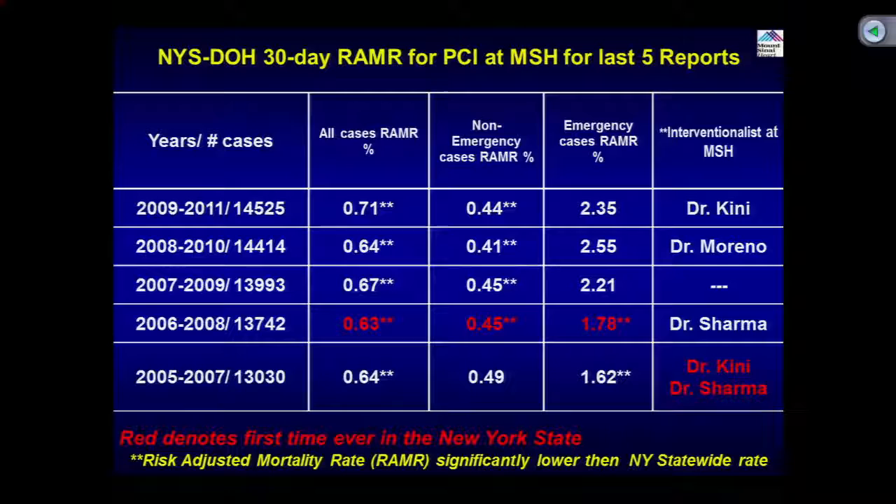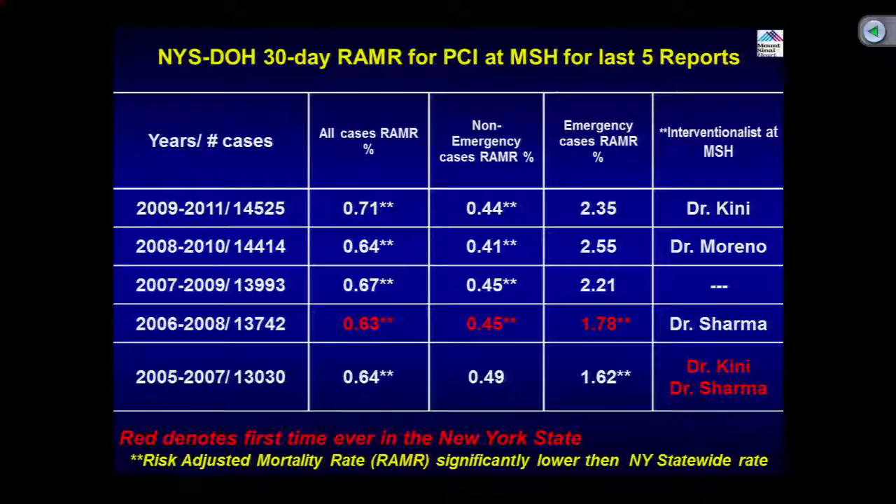I put a red asterisk — red color means that nowhere, ever, in any institution did two interventionists get the double star, or anyone get double star in all three categories. Those are unparalleled findings. Coming back to the important point: not only mortality, but other aspects — QMI, CABG, stroke, stent thrombosis, coronary perforation, renal failure — we continue to be lower than New York State, as shown in the 2011 data.